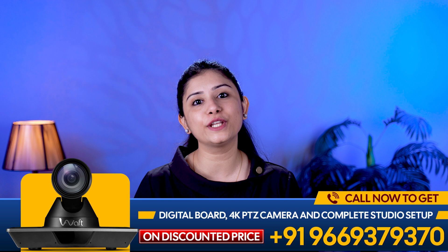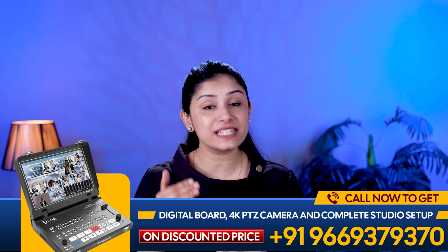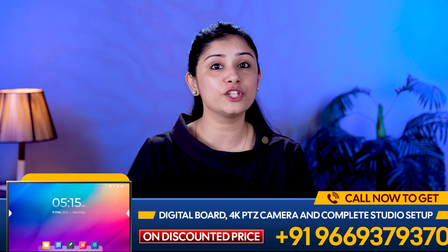The AIVorp Video Mixer redefines mobile live streaming and production. From its integrated screen and dual streaming capability, to its extensive I/O options and compact mount design, this device is customized to meet all your production needs. Ready to take your live streaming to the next level? Visit www.eduscots.in and order your AIVorp Video Mixer today.